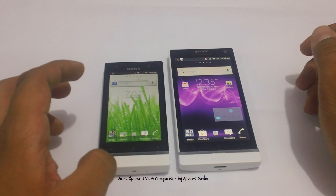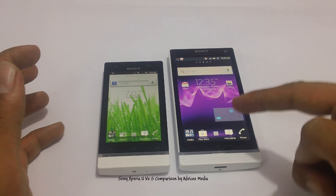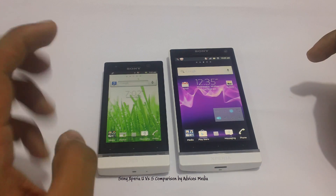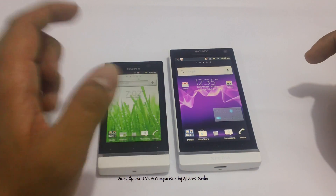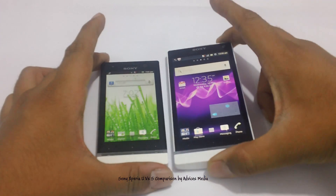First of all, the Sony Xperia U is a phone which is priced almost half of the Xperia S, and it comes with a 3.5-inch screen size while the Xperia S comes with a 4.3-inch screen.